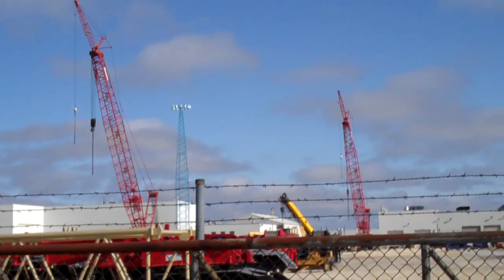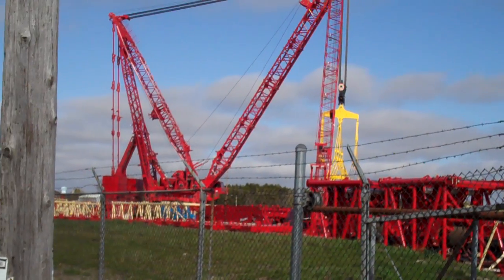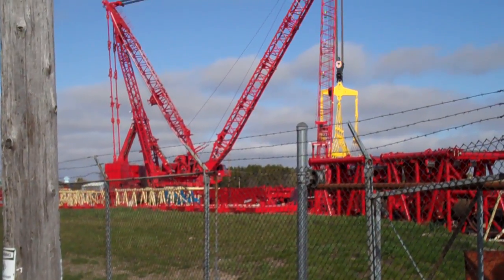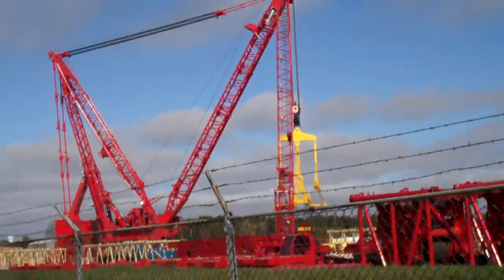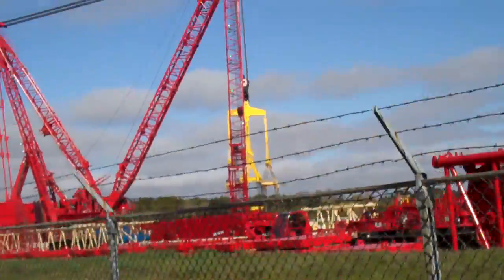These are Manitowoc cranes over here. They're building — or have built — the world's largest crane. I have a couple of friends that work here, so these are not written-down facts. As a matter of fact, I don't think anybody really knows about it yet.